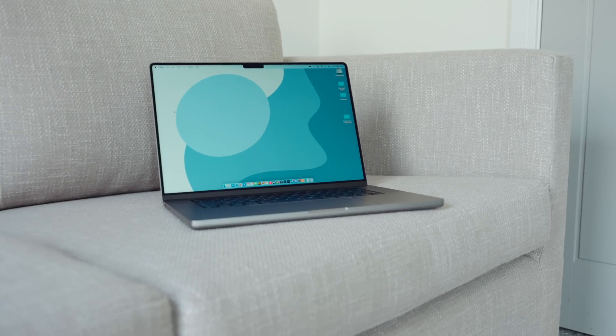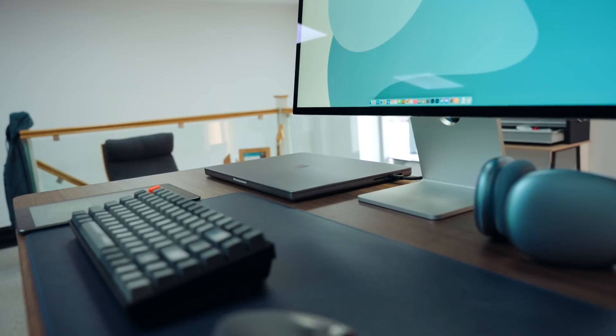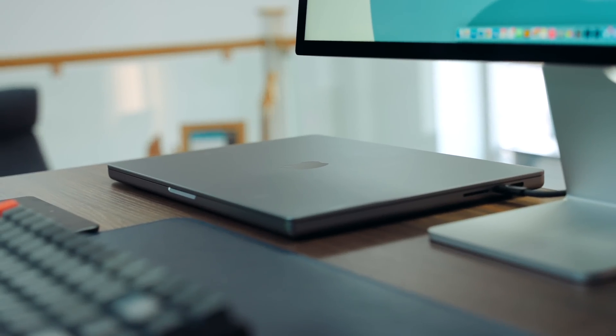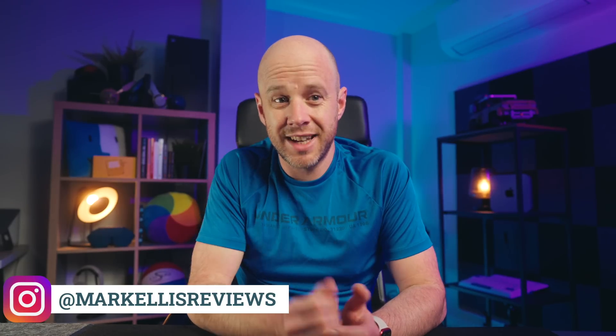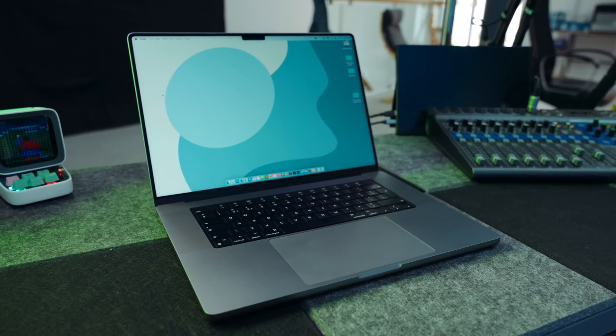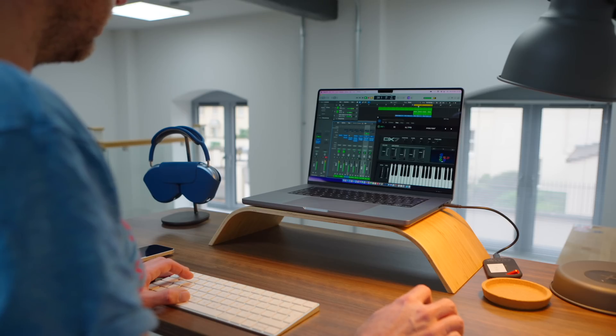The M1 Max chip I chose has the maximum number of GPU cores — which is 32 — and coupled with more than enough memory, it just makes this the perfect video editing device. That 2TB of storage has worked out really well too. I use external SSDs for editing video, but having all of that space natively on the laptop has been really useful on occasions where I've needed to move my Final Cut library to the Mac. This laptop was a huge investment for my business, but the good news is that I do not have a single ounce of buyer's remorse.